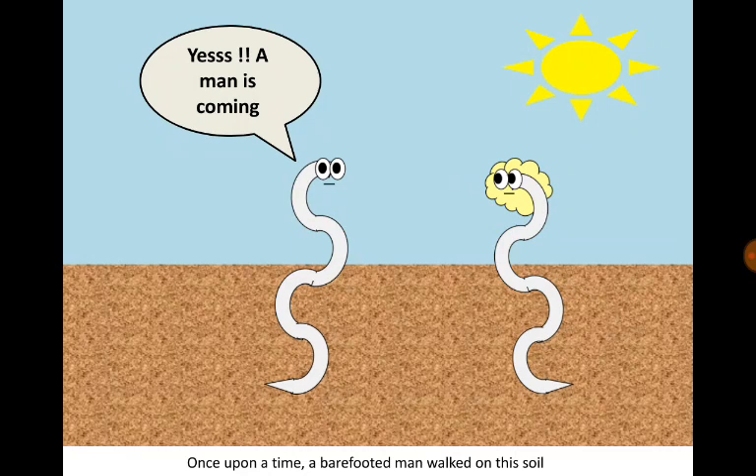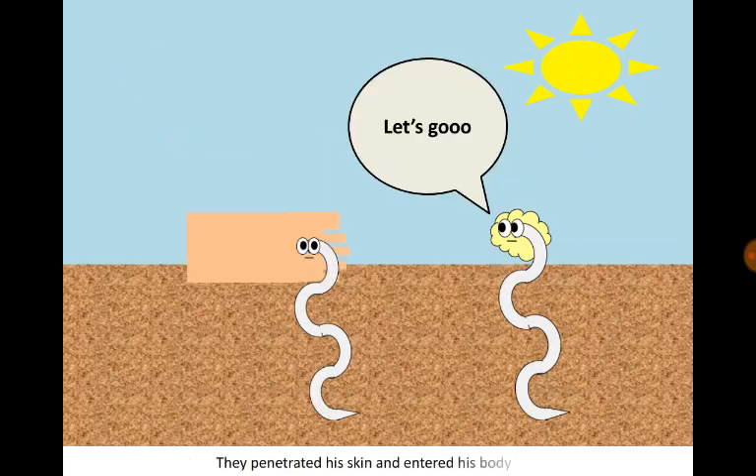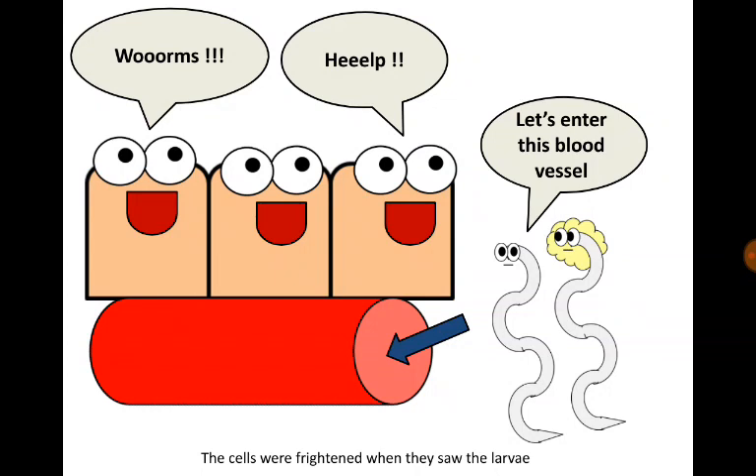Once upon a time, a barefooted man walked on the soil. They penetrated his skin and entered his body. The cells were frightened when they saw the larvae, so they escaped into the nearest blood vessel.